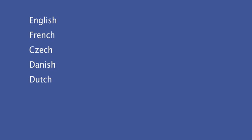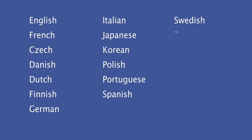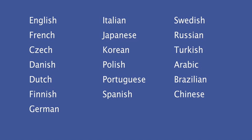The NAO robot can be programmed in 19 human languages, such as English, French, Czech, Danish, Dutch, Finnish, German, Italian, Japanese, Korean, Polish, Portuguese, Spanish, Swedish, Russian, Turkish, Arabic, Brazilian, and Chinese.